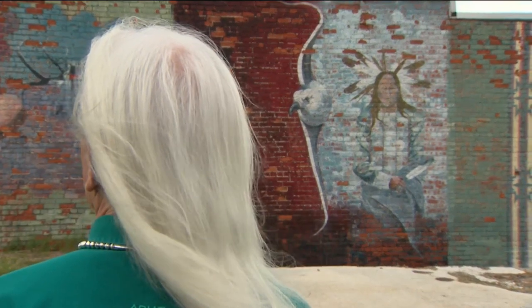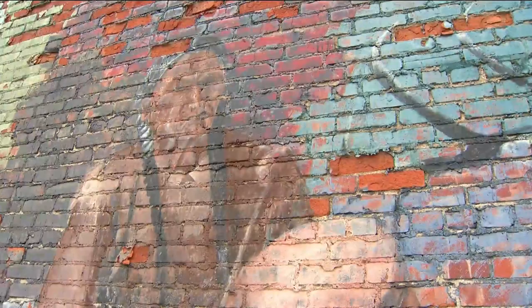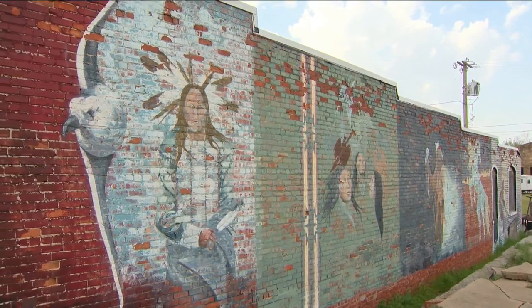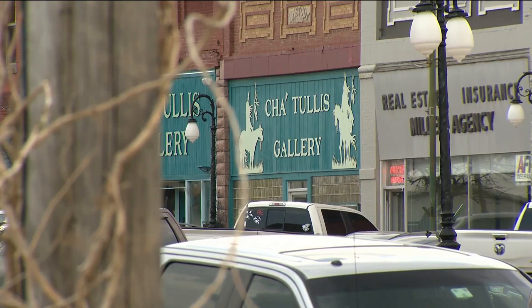In 1990 he painted 40 murals on the sides of buildings. It brought smiles to the locals, and they were even happier when the murals attracted tourists — a perfect opportunity for local businesses, including his gallery on Main Street.